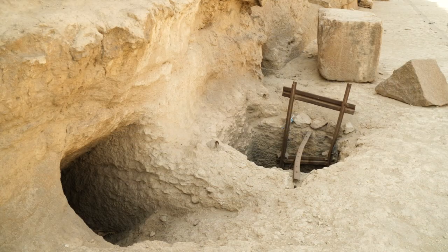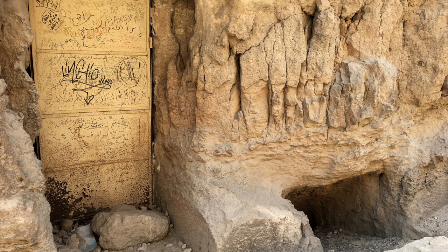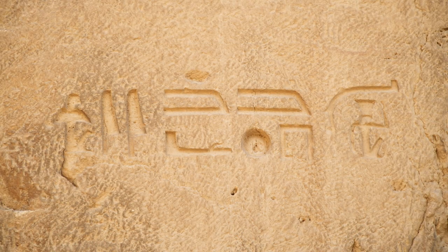Along this wall, we found lots of holes, doorways, and entrances to mysterious rooms, some filled with trash, and most of them blocked off and smelling like pee. In the northwest corner of the wall, we found this hieroglyphic carving, and we haven't been able to find almost any information about it or what it means. So if you know anything about it, let us know in the comments below.